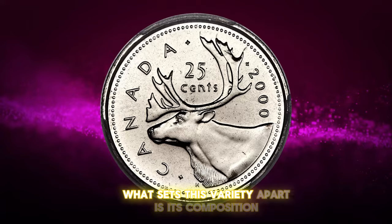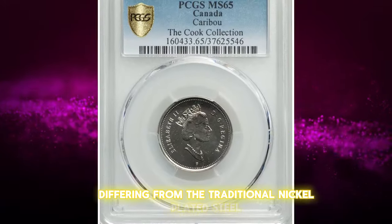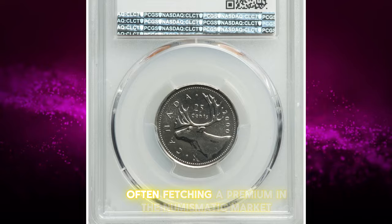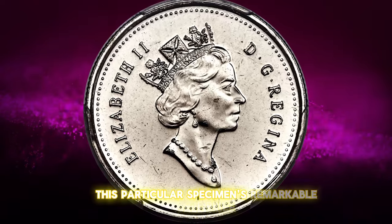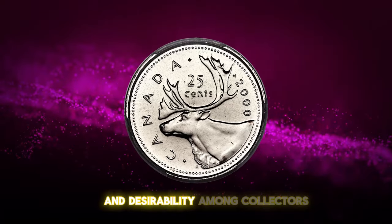What sets this variety apart is its composition, differing from the traditional nickel-plated steel. Its rarity and high grade make it a valuable piece for collectors, often fetching a premium in the numismatic market due to its outstanding quality and distinctiveness. This particular specimen's remarkable sale price highlights its significance and desirability among collectors.